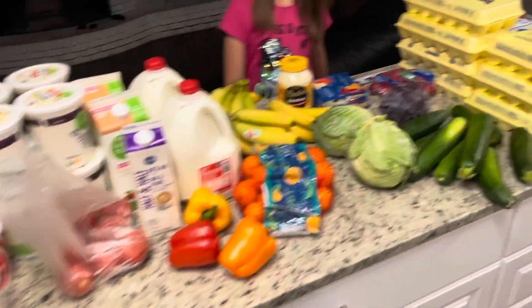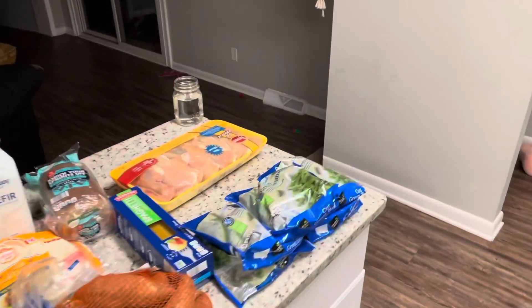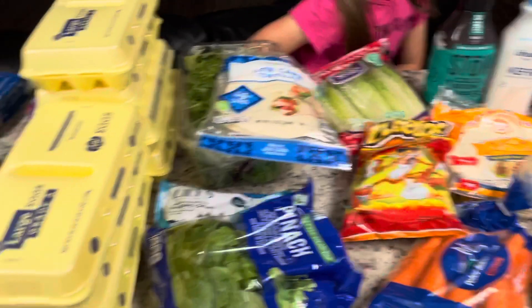I hope that you enjoyed this grocery haul. I hope this inspired you and we will see you next time.